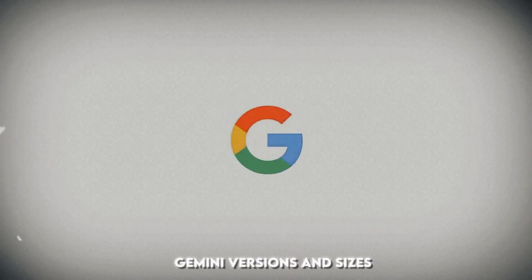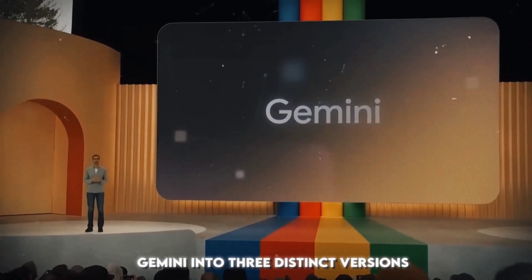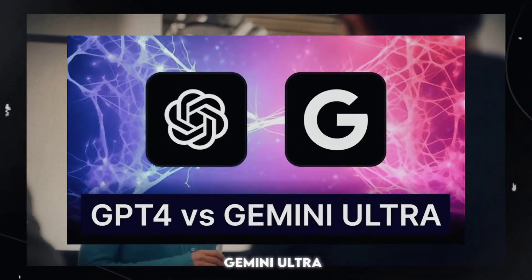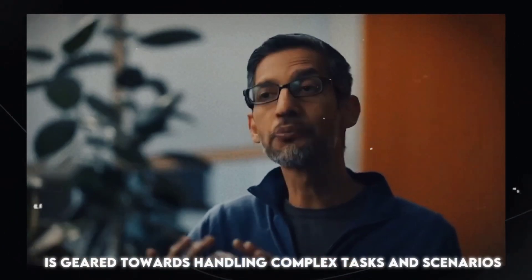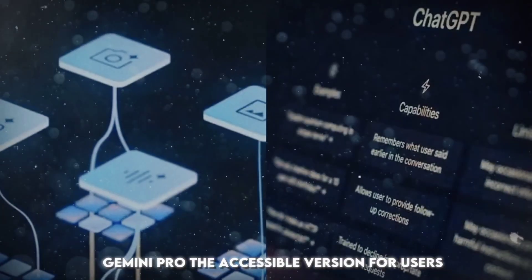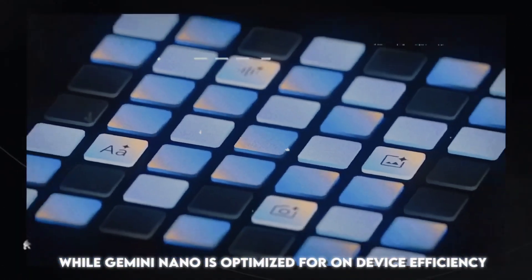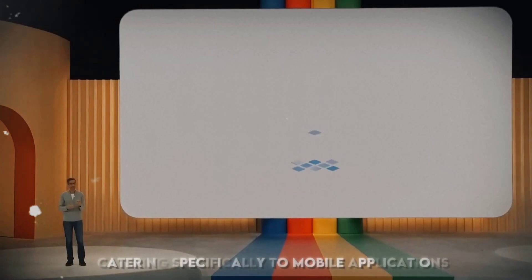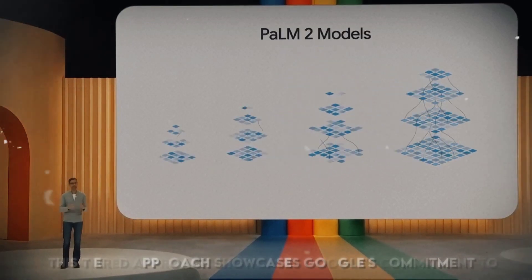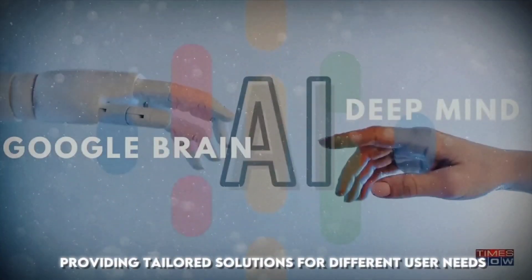Gemini versions and sizes. Google has strategically categorized Gemini into three distinct versions, each tailored for specific use cases. Gemini Ultra, the most powerful and expansive model, is geared towards handling complex tasks and scenarios. Gemini Pro, the accessible version for users, exhibits versatility across various tasks, while Gemini Nano is optimized for on-device efficiency, catering specifically to mobile applications. This tiered approach showcases Google's commitment to providing tailored solutions for different user needs.